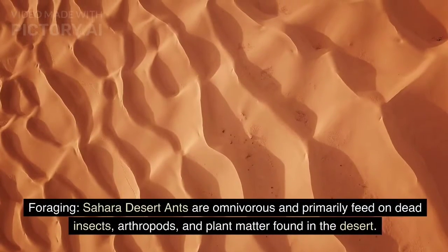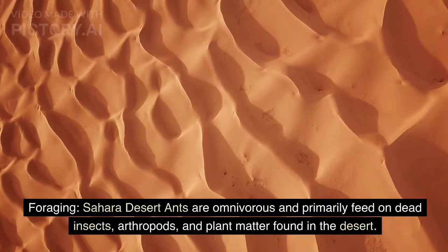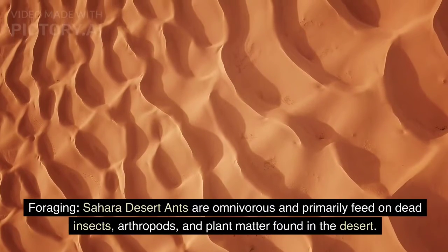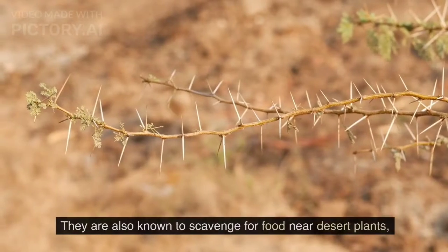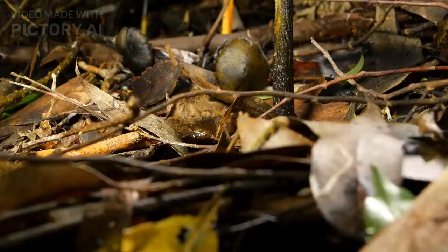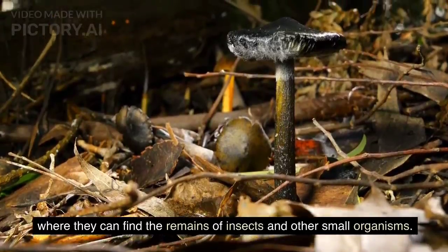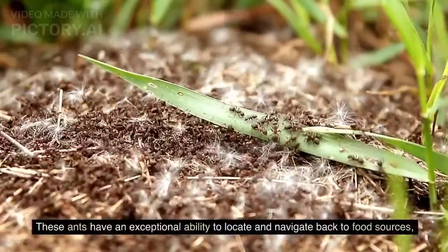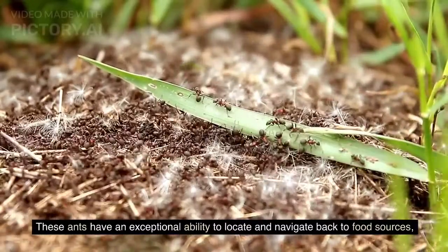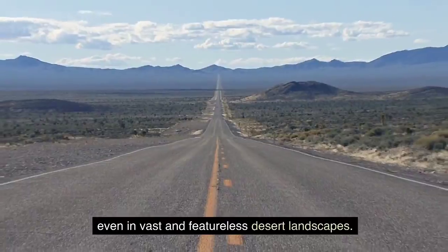Foraging. Sahara Desert ants are omnivorous and primarily feed on dead insects, arthropods, and plant matter found in the desert. They are also known to scavenge for food near desert plants, where they can find the remains of insects and other small organisms. These ants have an exceptional ability to locate and navigate back to food sources, even in vast and featureless desert landscapes.